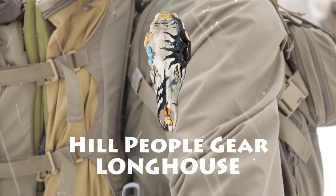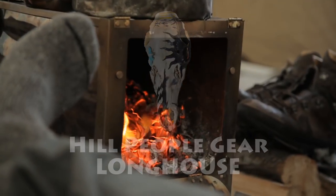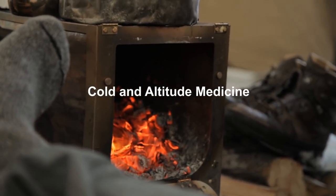Winter has always been a time for gathering in the Longhouse and sharing information around the fire. This is our contribution to that tradition.